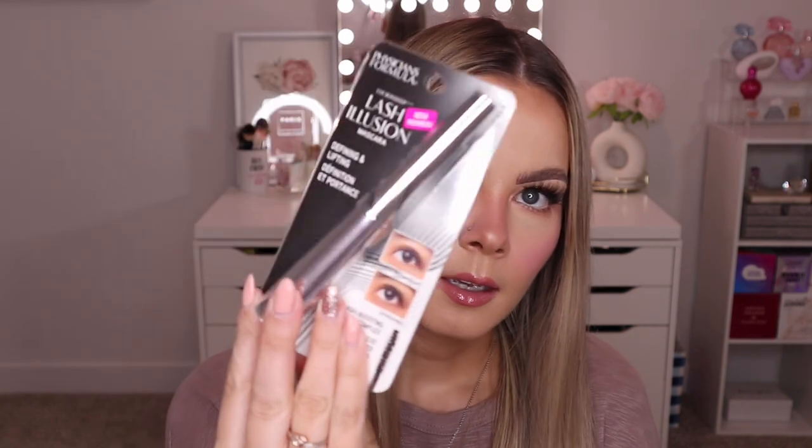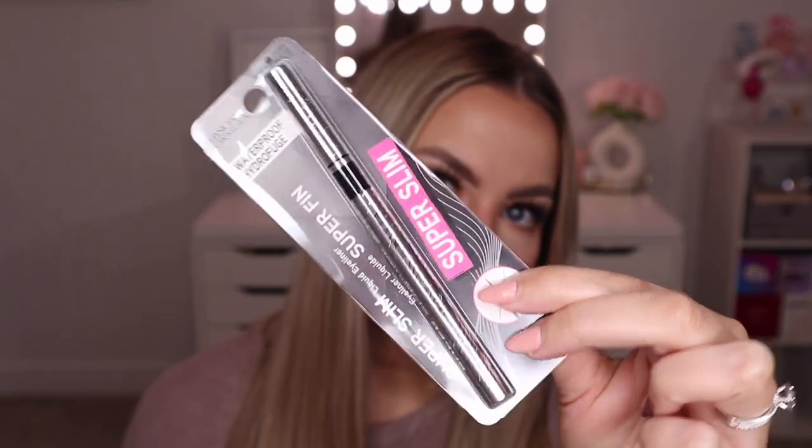Next up I got a package from Physicians Formula. This is actually my first PR package from them — I was added to their PR list earlier this year. They sent over two new products: their Lash Illusion Defining and Lifting Mascara and their Super Slim Liquid Eyeliner. I haven't tried either of these out yet but I'm hoping to review them soon on my TikTok.